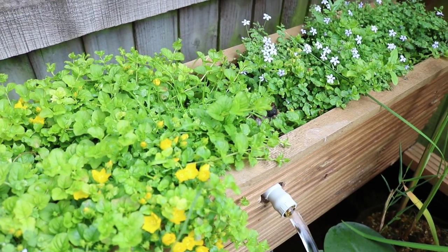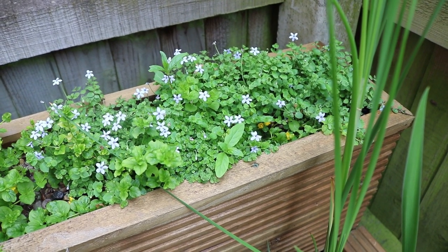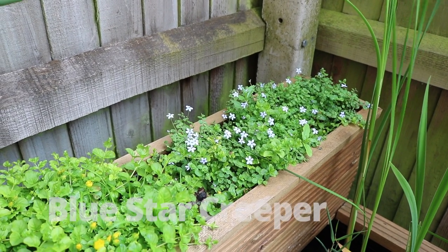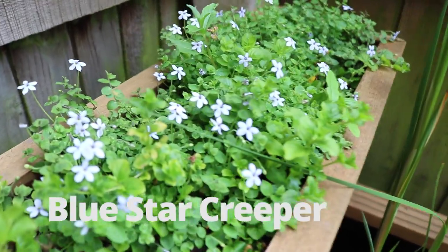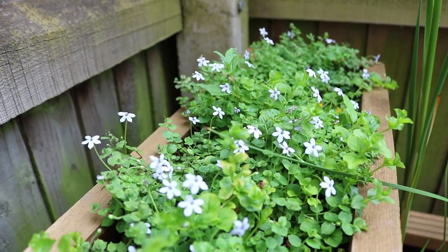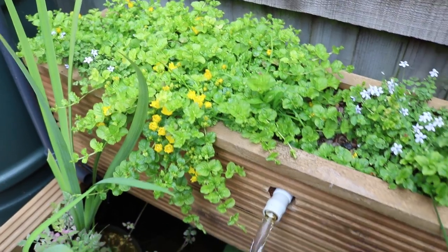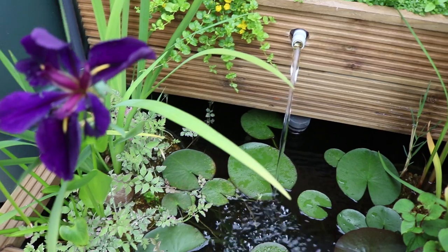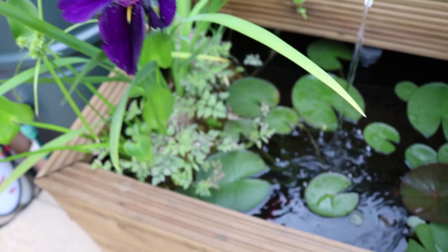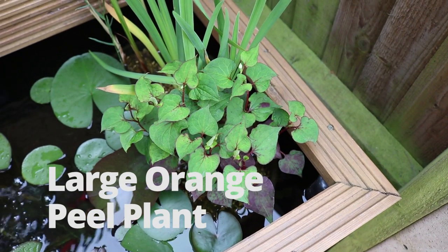It's flowering as well. I reckon in another two months this whole top section will just be covered in either creeping Jenny or, on the right side, blue star creeper. The creeping Jenny will eventually take over the right side as well. It's doing what I want — crawling down the front, and eventually it will crawl down into the water section below, so I'll have to trim it then.